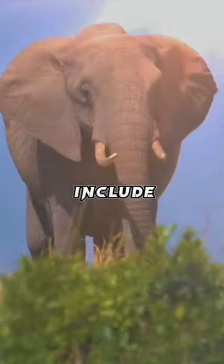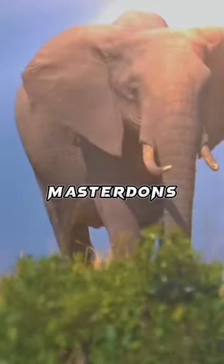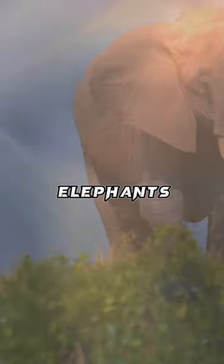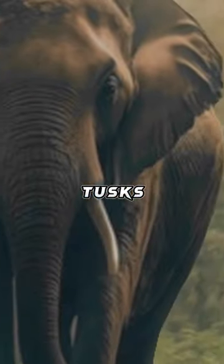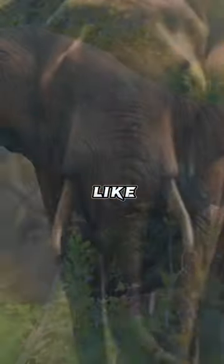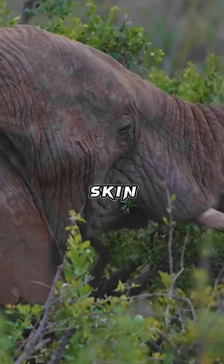Extinct relatives include mammoths and mastodons. Distinctive features of elephants include a long proboscis called a trunk, tusks, large ear flaps, pillar-like legs, and tough but sensitive grey skin.